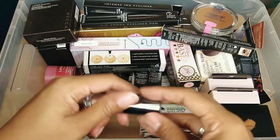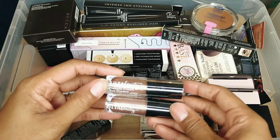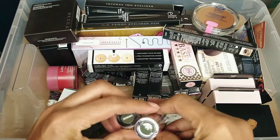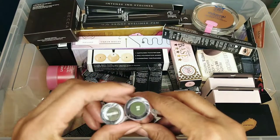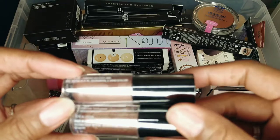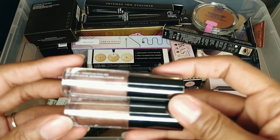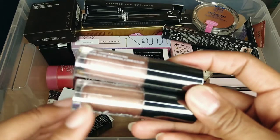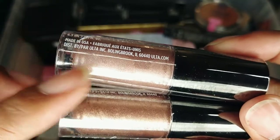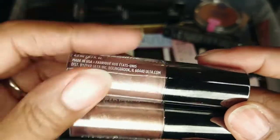I just bought these — they are from Ulta Beauty, the Metallic Cream Eyeshadow in 'Breakdance' and 'Jam.' They are so close in color that I'm definitely giving one to friends and family. The difference is this one is more bronzy and this one is more pink, and you can hardly tell the difference. So I'm going to keep the bronzy one and declutter the pink one.